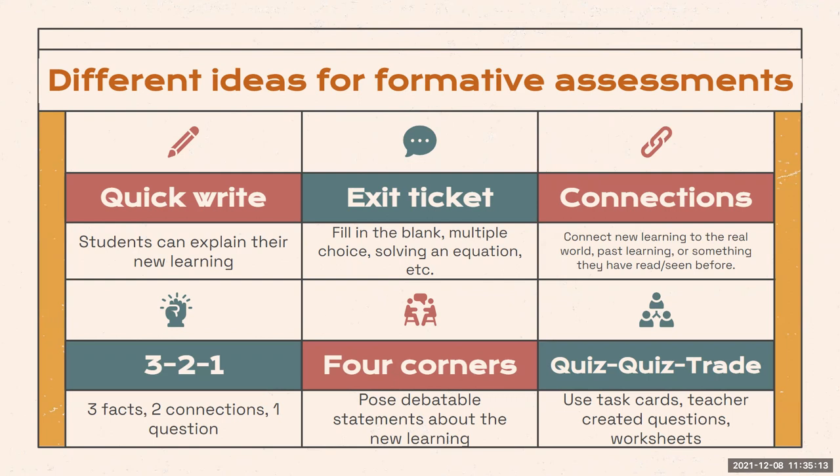Here are some different ideas for formative assessments. Recently, I have seen eighth grade students complete a quick write detailing steps for conjugating a verb, and I've seen fourth grade students write a short letter to a character, either agreeing or disagreeing with the actions that character took in the story.